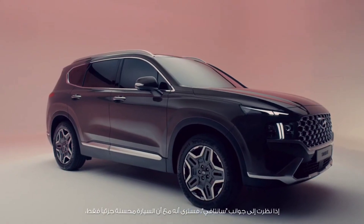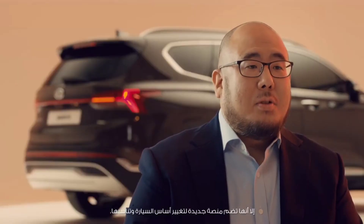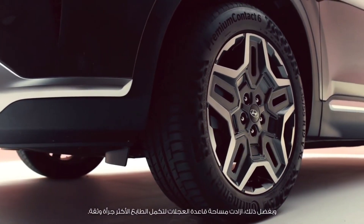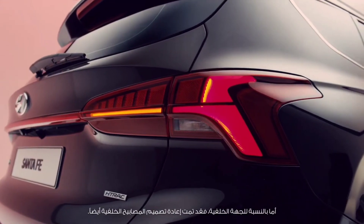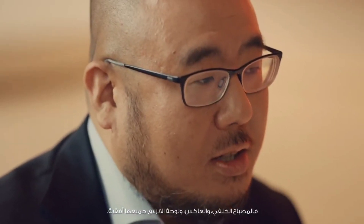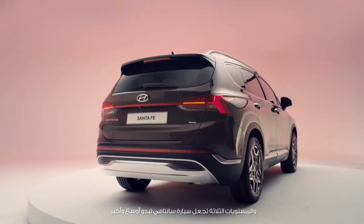If you look at the side, even as a facelift model, the overall profile ratio of the new Santa Fe has been improved with its new platform. Thanks to this, the wheelbase became longer while completing a bolder and more confident character. Looking at the rear, the rear lamps have been redesigned as well — longer and wrapping around both sides of the vehicle. The three horizontal layers of rear lamp, reflector, and skid plate also make the Santa Fe look wider and bigger.